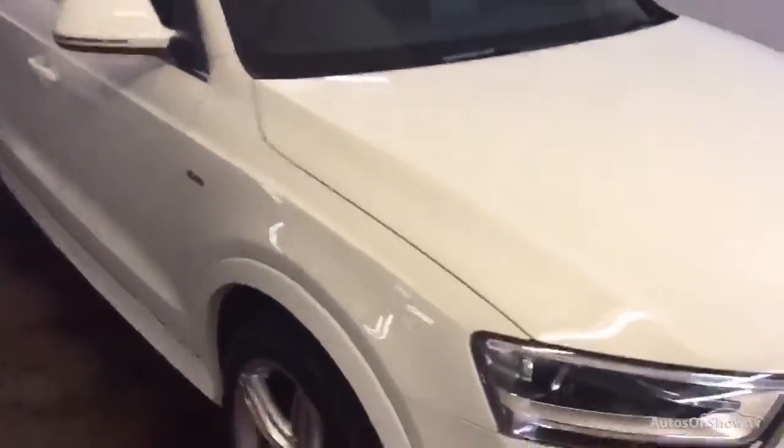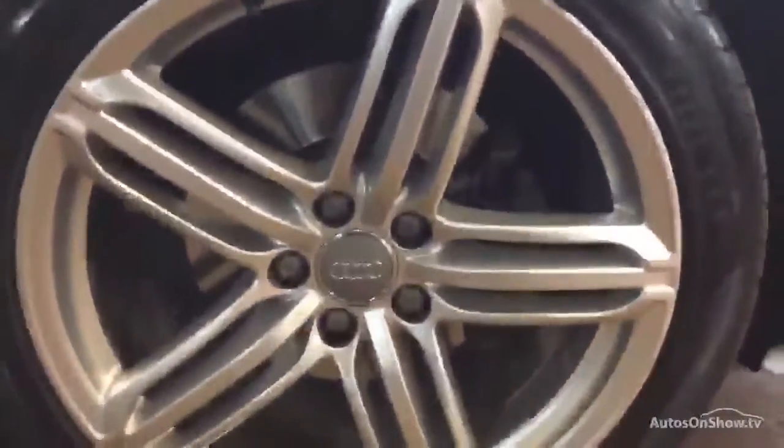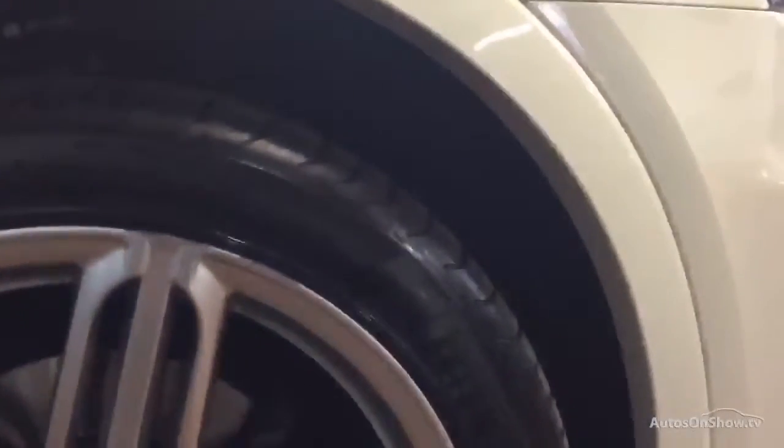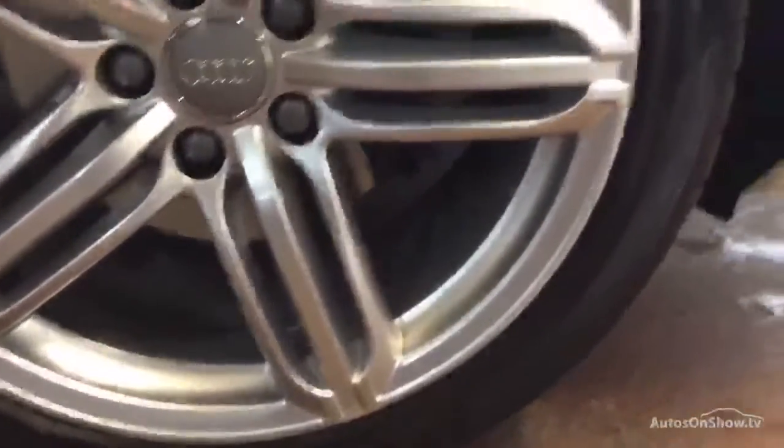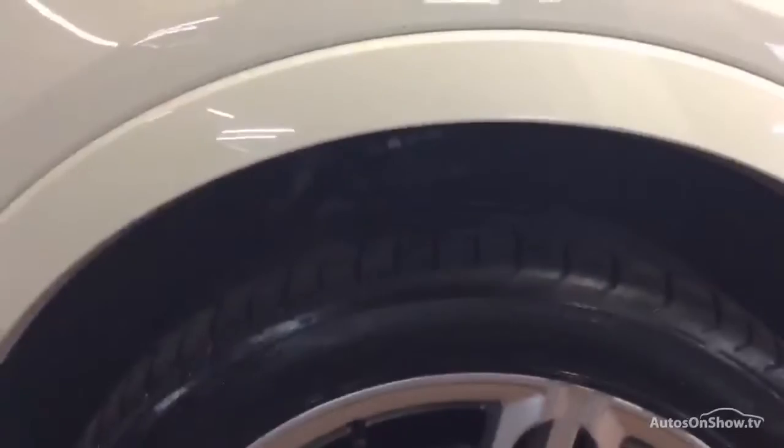Just take a look around the car. We've got the front wheel which has got some slight kerb damage just around the top there, slight around the bottom — so that will want a refurb to be nice and perfect. We've got 6mm tread on the tyre.